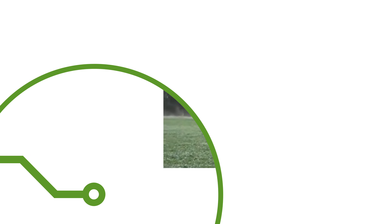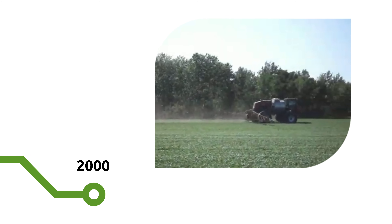Back in the early 2000s, farmers sprayed all over their fields and therefore had a high annual consumption of chemicals.